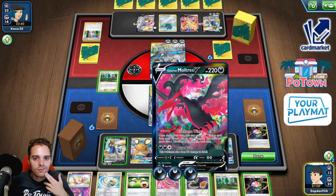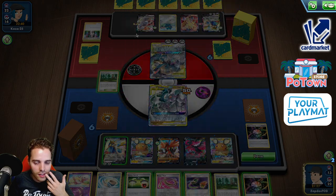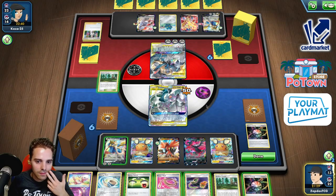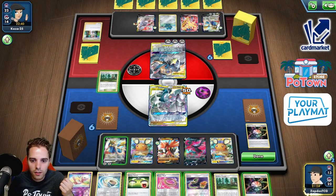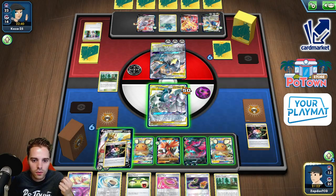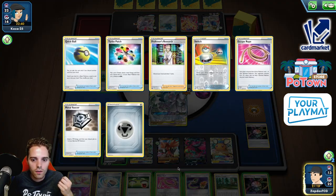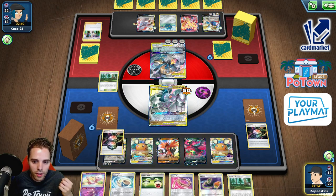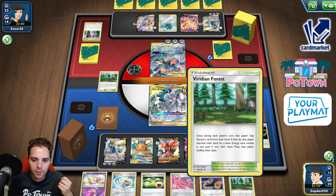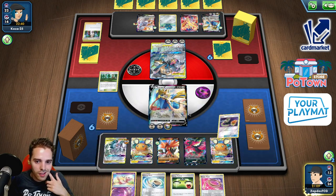Hmm. It doesn't knock out the Duraludon, but maybe he's stuck. With the Bronzong though, he can move all the energies to this guy. We still have the Mew to poke three damage counters here though. Let's get rid of it — do we have the Echoing Horn? Aurora Energy. Let's switch around, poke damage, then go for the Mew play. Sounds like a plan.